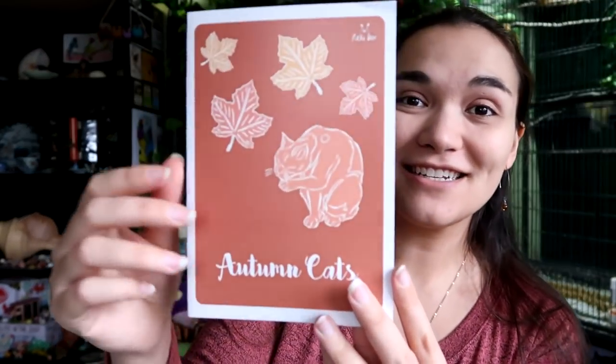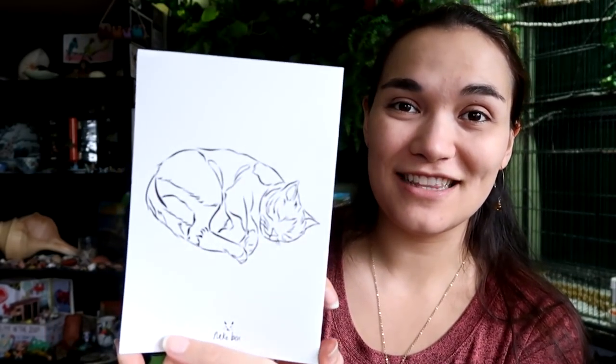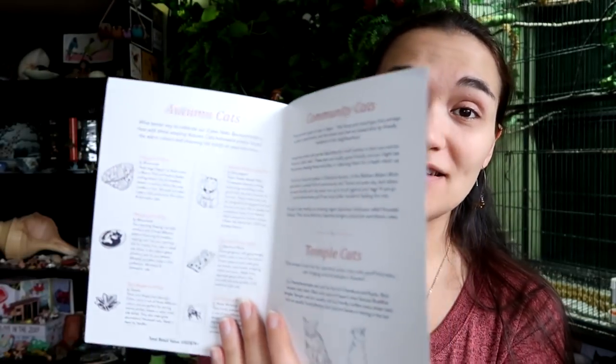Here is our Autumn Cats spoilers card. These are the hand-drawn cards that they do from their in-house artists that will tell you everything we can expect to find inside, with lots of details about it and more information about Japanese culture. Usually there are recipes included as well.